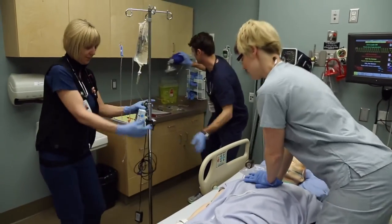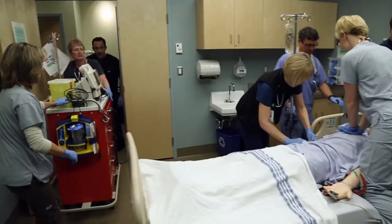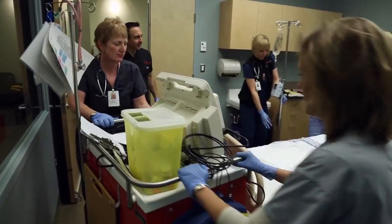They typically have staff in here running simulations about every two weeks or so, whether that's for yearly competency validation purposes, or just for teaching new staff how to deal with situations so that they can practice without having to practice on real people.